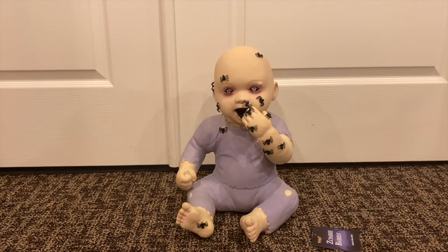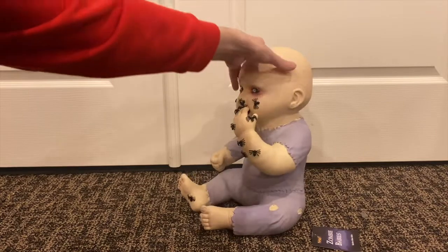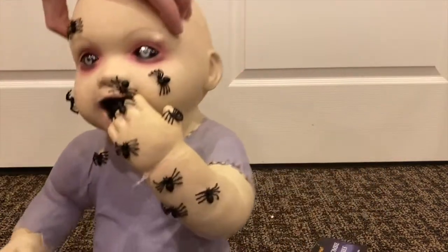Overall, Spider Biter Billy is a really cool zombie baby and definitely one I overlooked. He's probably in the top three best modern zombie babies. I would say number three is Spider Biter Billy, number two is probably Snacking Stevie, and number one being Doug and Phil. I really do want to get Snacking Stevie soon — he's one I really want — so hopefully I get him soon.